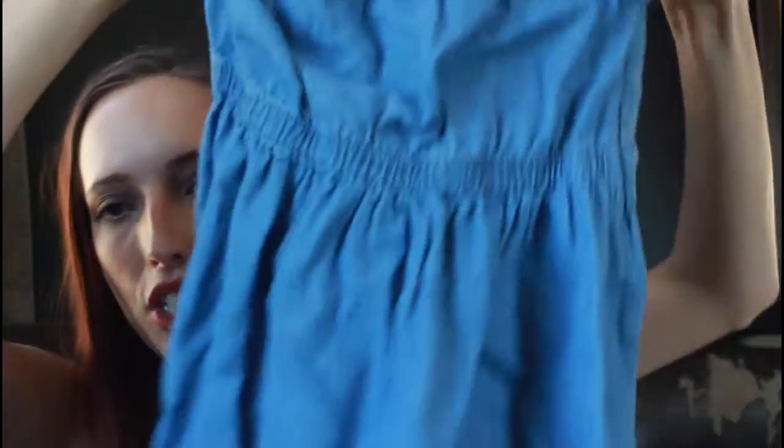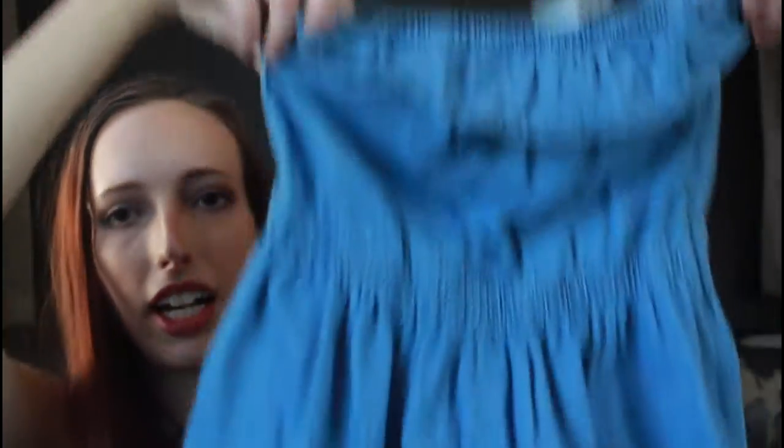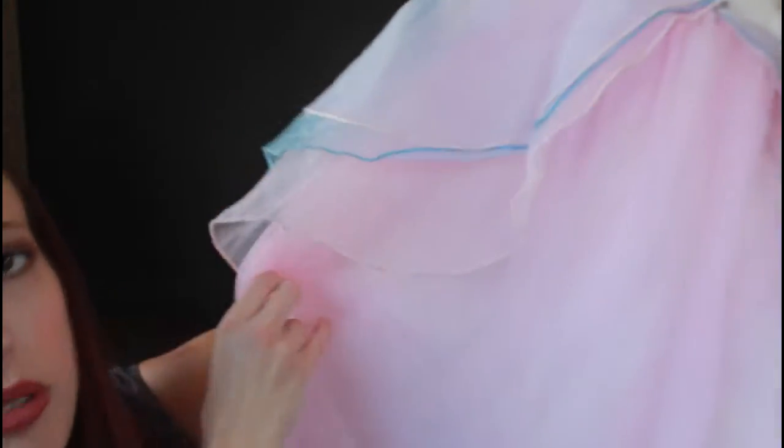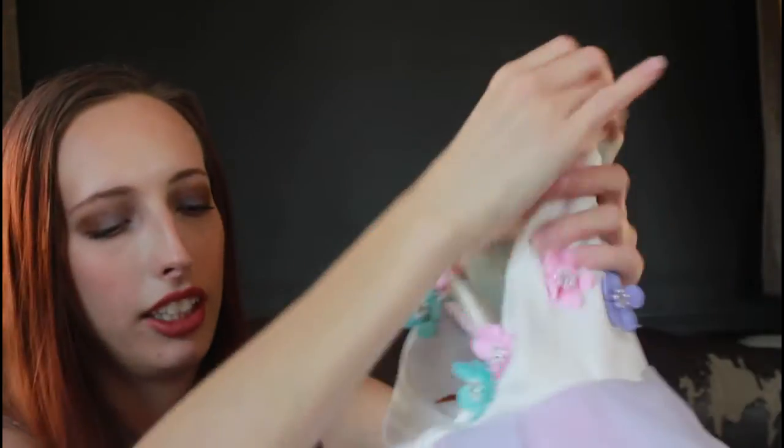She picked out this little denim dress that she likes — just fun, casual, cute for the summer. And then this last one, I can't believe I found this for like $2.99, but this here is so gorgeous. It's got a unicorn on it and it's got a big fluffy skirt. She'll probably use it mainly as a dress-up dress, but I can't believe I found that for the deal that I did.